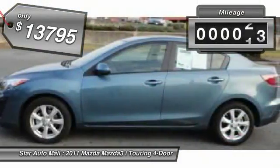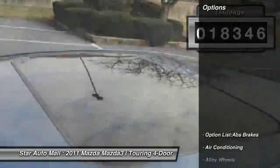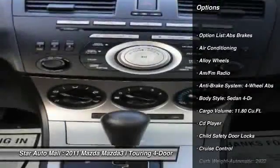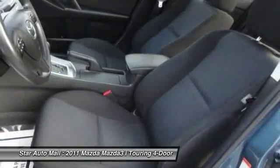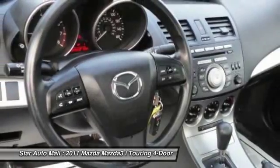This vehicle has less than 20,000 miles. Here are some of this vehicle's great options: stability control, traction control, airbags, four-wheel ABS, power steering, alloy wheels, driver airbag, automatic transmission, front air conditioning, keyless entry.